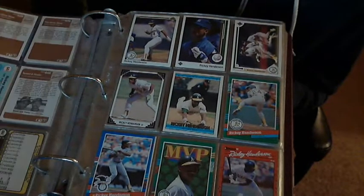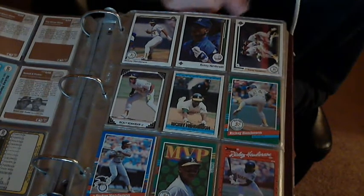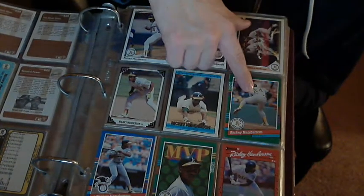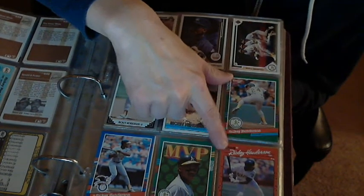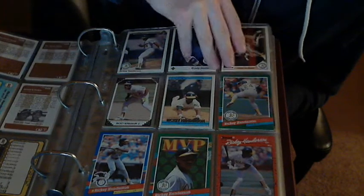We're going to move on to some Upper Deck cards — the '90, '89. There's a Donruss Opening Day, Donruss regular, Donruss Opening Day MVP, and another Donruss — a blue one.